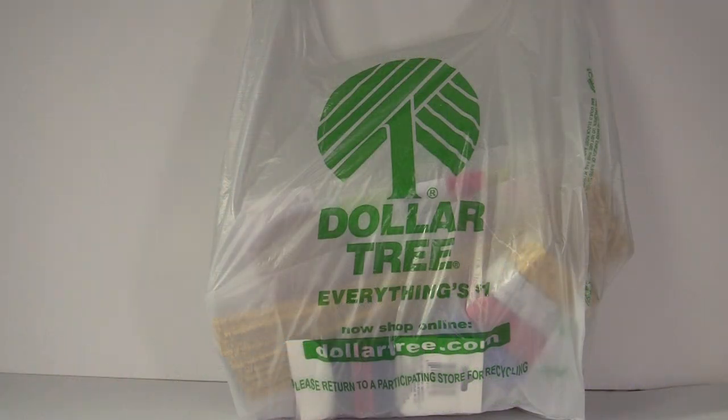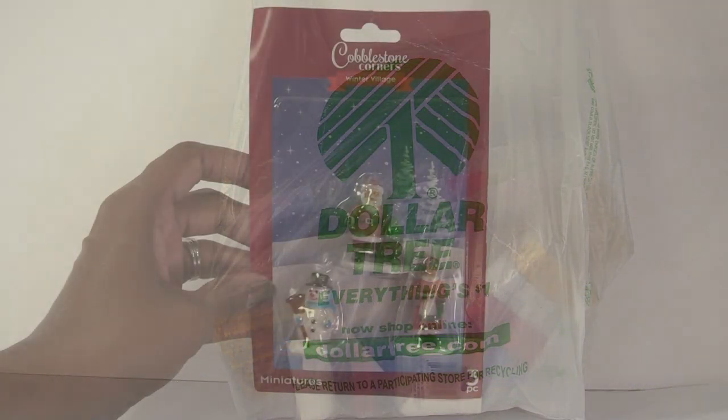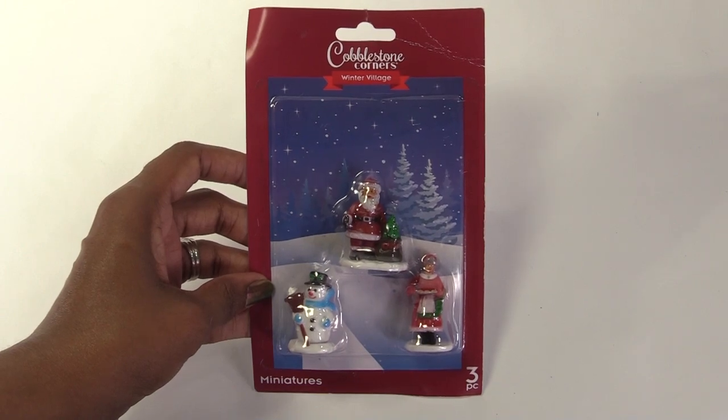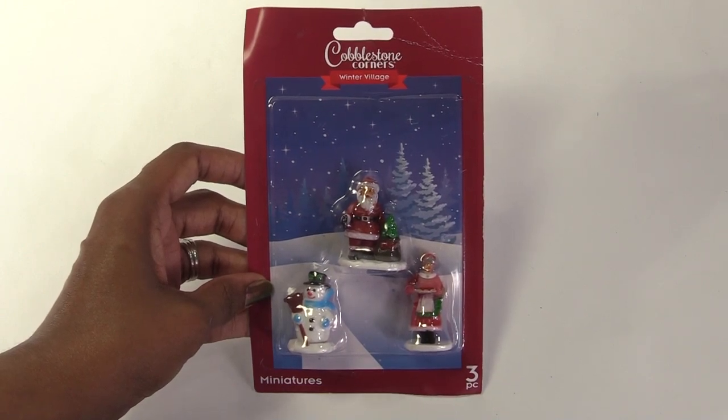Let me show you what I got. We'll start with Dollar Tree. First, I have these figures, and I think they're too large to be used on a mantle or a tabletop, but they should work for outside decorations, like on the porch or in the yard.